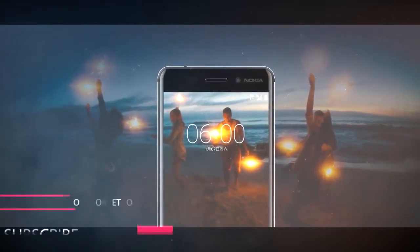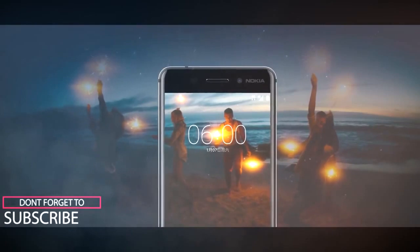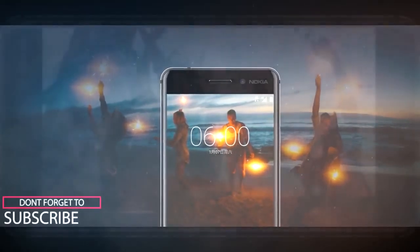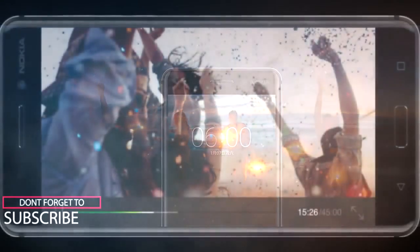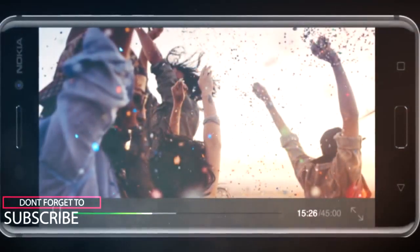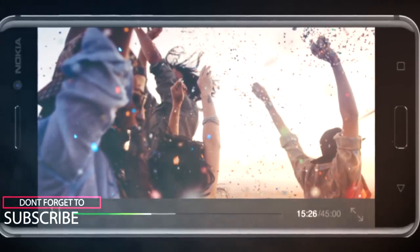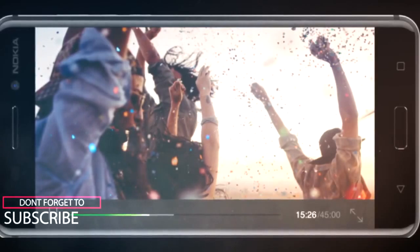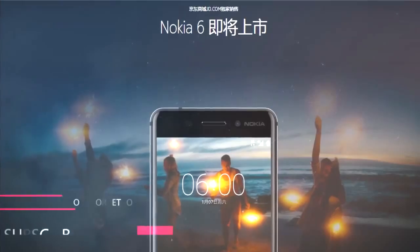The Nokia 6 carries a 16MP rear camera with f/2.0 aperture, face detection autofocus, and dual LED flash. On the front, it comes with an 8MP camera. The phone is backed by a 3000mAh battery, runs Android Nougat out of the box, and is also a 4G capable phone.